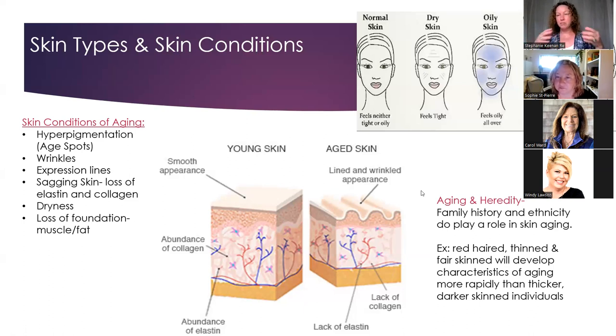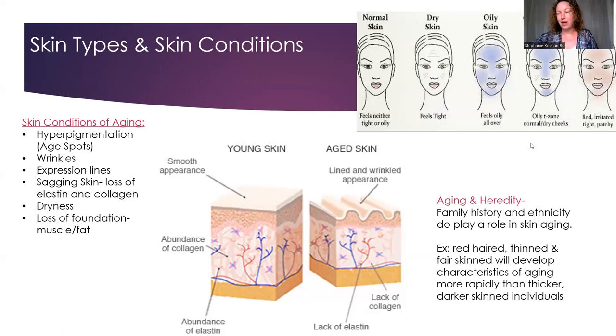Combination skin typically means oilier in the T-zone and drier or normal on the sides — you'll see larger pores in the center that get smaller toward the edges. Normal skin has pores that are there but not too big and not too small. Sensitive skin has some redness, flares up quickly when touched, and gets irritated easily. You can also have any combination of these types, such as sensitive and dry, or oily and dry.